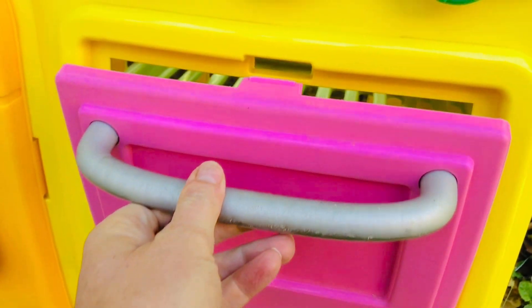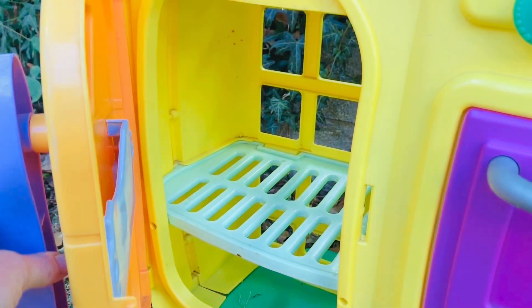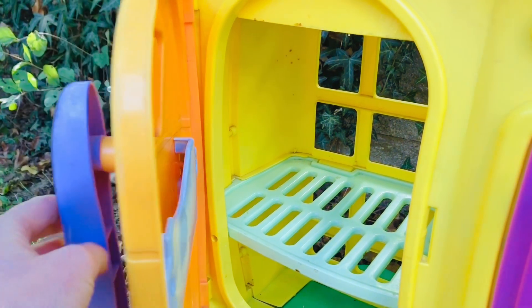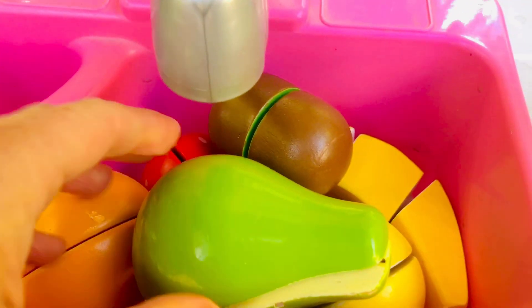Beside the oven is a fridge to keep things cold, like eggs, milk, fruits, and vegetables. And speaking of fruits and vegetables, here are the fruits we got at the market.